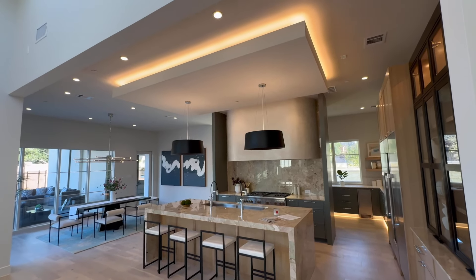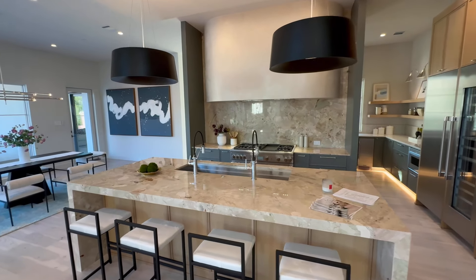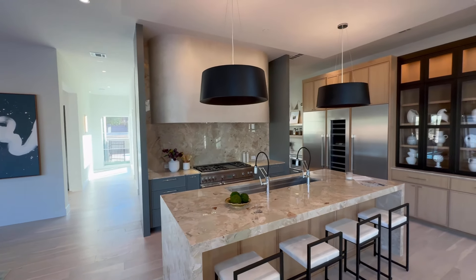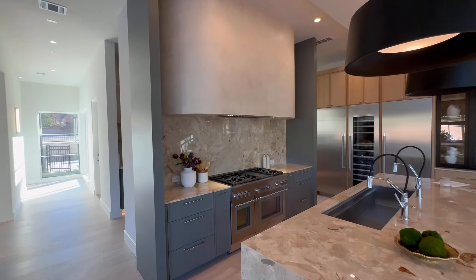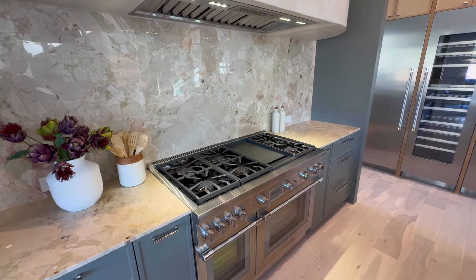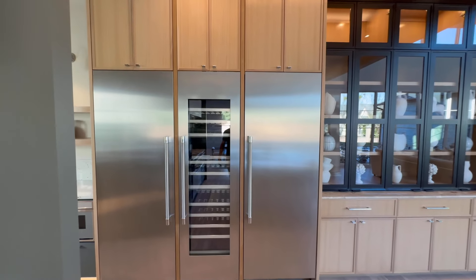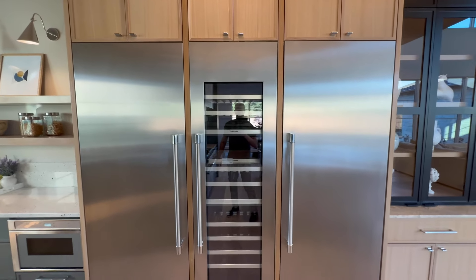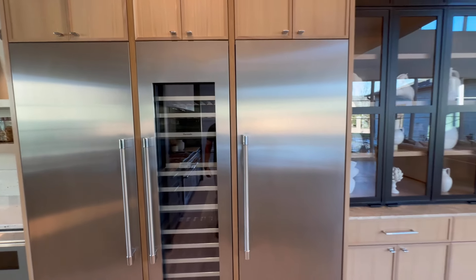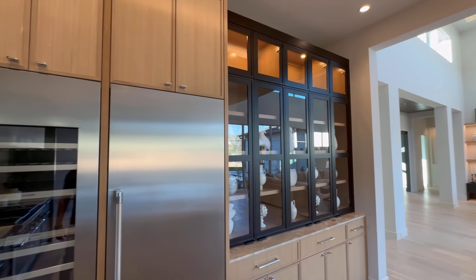And look at this kitchen. That is modern as it gets, y'all. Custom countertops, custom lighting, and we have a custom gas stove. Love the backsplash. That is nice. And we have a freezer, refrigerator, and wine fridge built in, with more built-ins. Love the lighting they add up there, y'all — makes a huge difference.